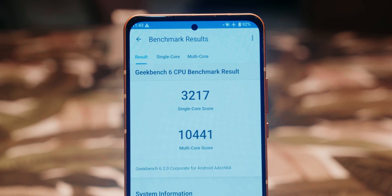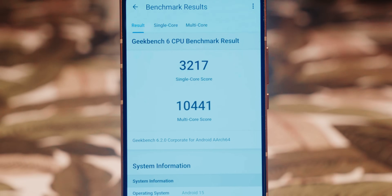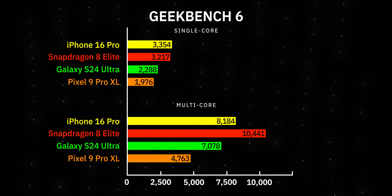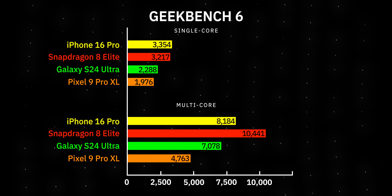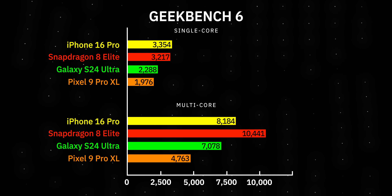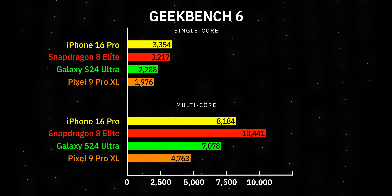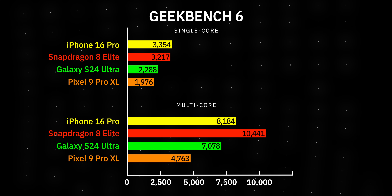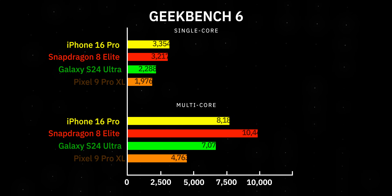That all being said, let's jump into some benchmarks from this Qualcomm reference device, starting with Geekbench 6. We have single and multi-core benchmarks here, and as you can see, these numbers are quite high — especially compared to the Galaxy S24 Ultra, which runs the previous Snapdragon 8 Gen 3. The 8 Elite completely obliterates those previous benchmarks set by the Galaxy S24 Ultra.